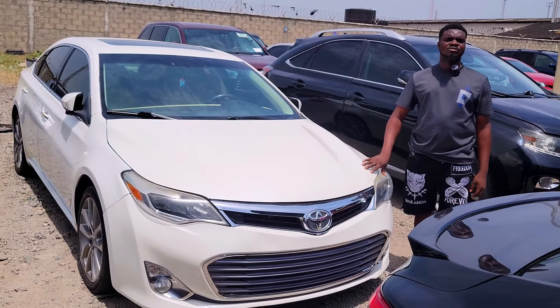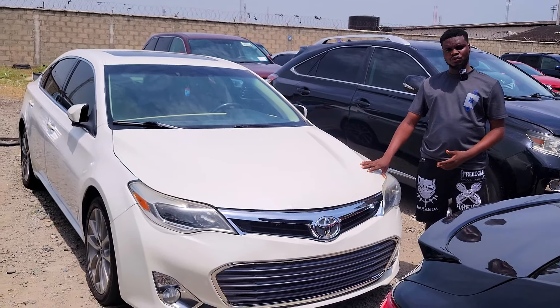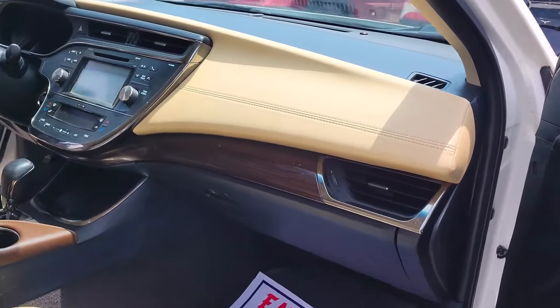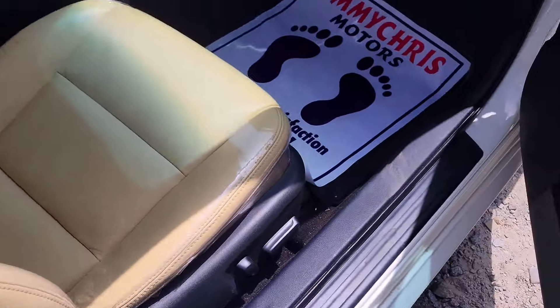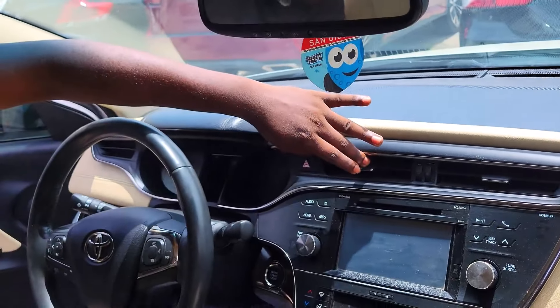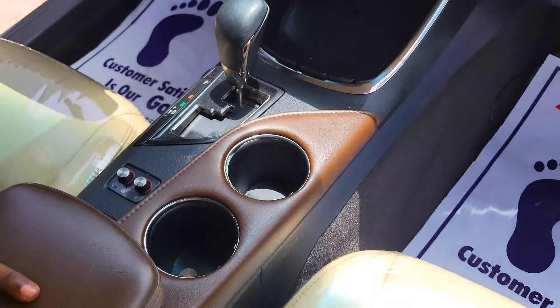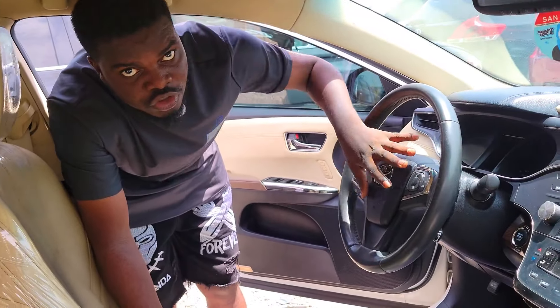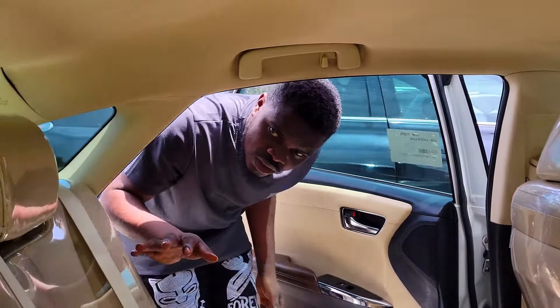Foreign used Toyota Camry 2015 model, black, accident-free, first body, unpainted, duty paid. Interior — leather seat, dashboard, navigation, sun system, two cup holders, automatic transmission, pigeonhole, sunroof advantage, steering control buttons. Back seat — three headrests, black interior. It's a 2015 sport edition and the price is 16 million 8, negotiable.